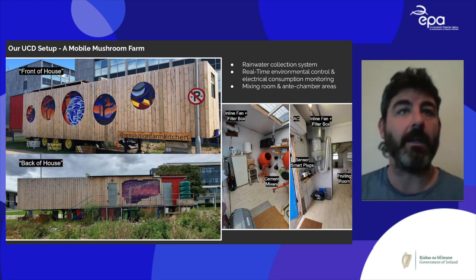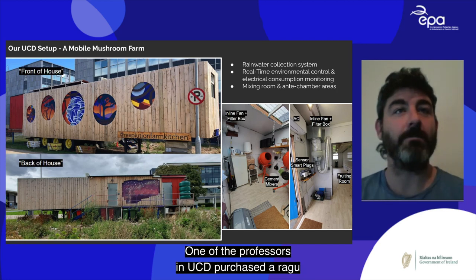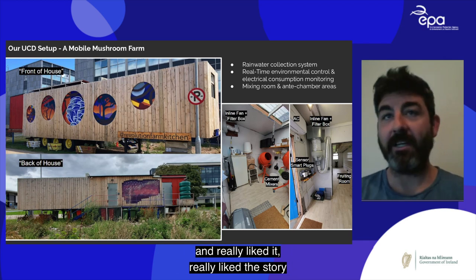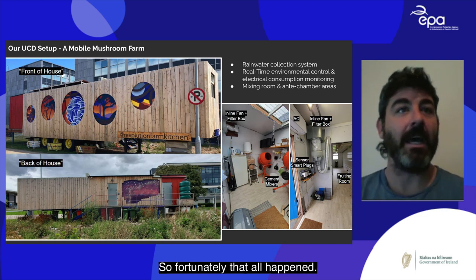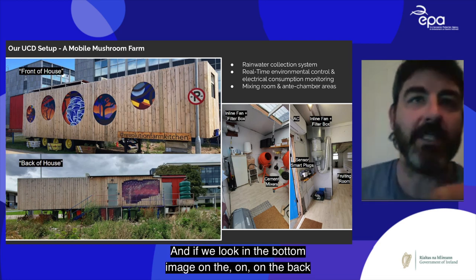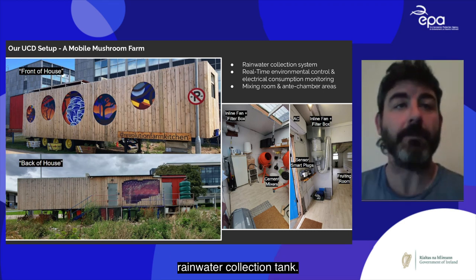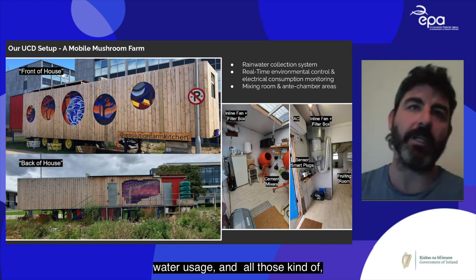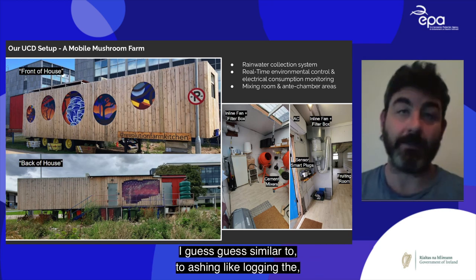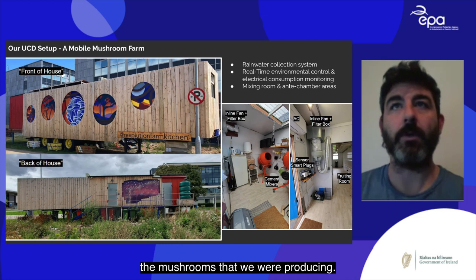After about a year we converted that reefer trailer into what you see here. It was moved up to ECD — a professor purchased Ragu, really liked it and the story, and wanted to bring it there. On the back of house you can see our large 750-liter rainwater collection tank. We were logging electrical usage, water usage, the coffee we were using, and the mushrooms we were producing.